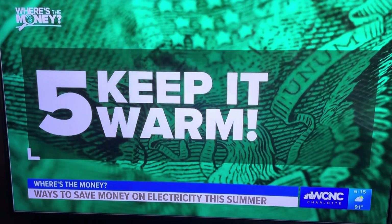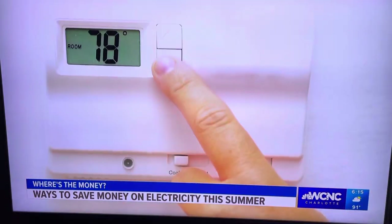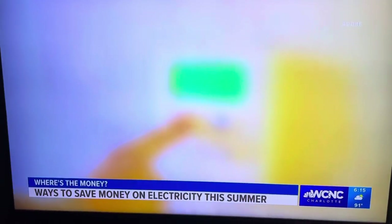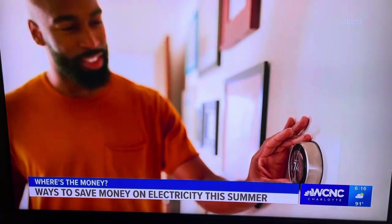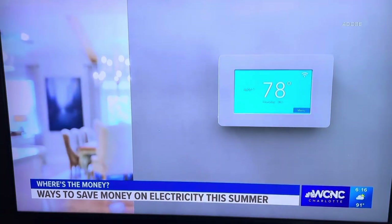Five: keep it warm. This might be controversial, but Duke Energy recommends keeping your home at 78 degrees when you're home and 80 degrees when you're away. They also say raising the thermostat just 2 degrees cuts A.C. costs by 5%. Megan Bragg, WCNC Charlotte.